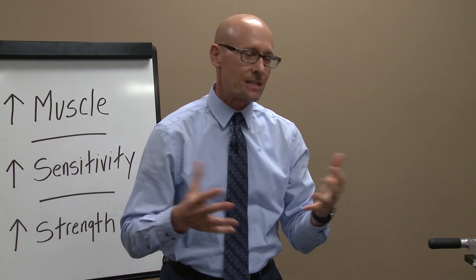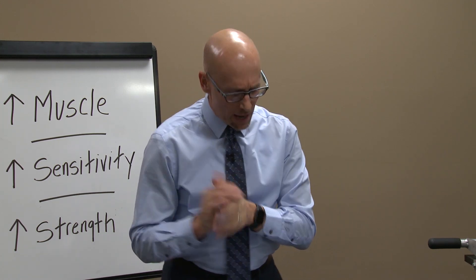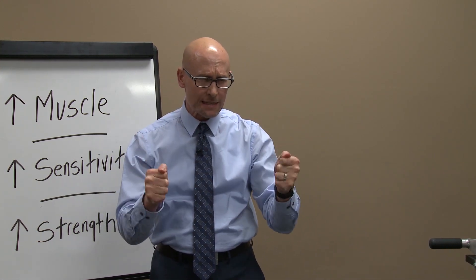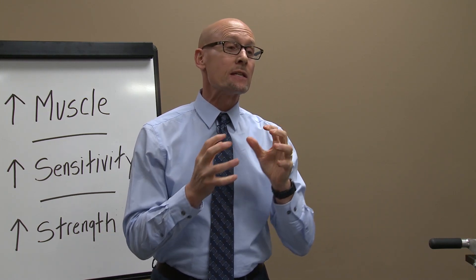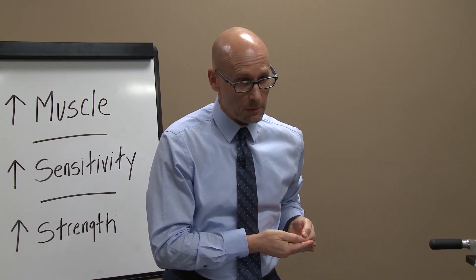We now have a growing body of evidence showing that intense exercise increases cell sensitivity to insulin and helps insulin work more effectively to clear blood sugar from the blood.